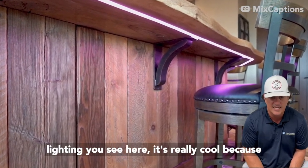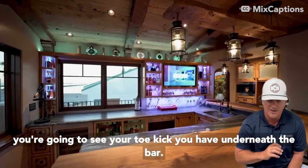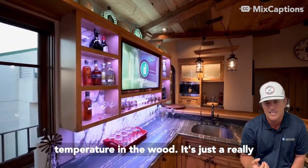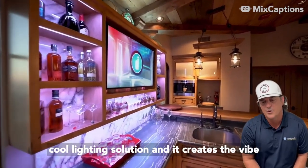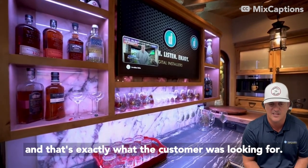Just like the linear lighting you see here — it's really cool because you're going to see your toe kick, you have underneath the bar, it shows off the seats, it brings out the warm temperature in the wood. It's just a really cool lighting solution and it creates the vibe, and that's exactly what the customer was looking for.